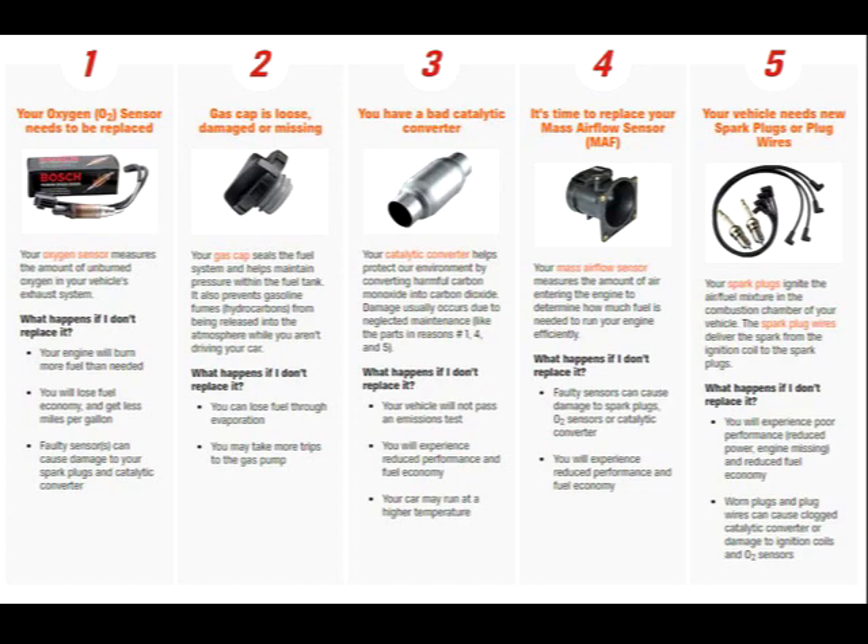Number three is a bad catalytic converter. Your catalytic converter helps protect the environment by converting harmful carbon monoxide into carbon dioxide. If you don't replace it, you'll experience reduced performance and fuel economy. The fourth item is the mass airflow sensor, or MAF sensor. It measures the amount of air entering the engine to determine how much fuel is needed to run the engine efficiently. The fifth item is your vehicle needs new spark plugs or plug wires, which could be another possibility as to why the check engine light comes on.